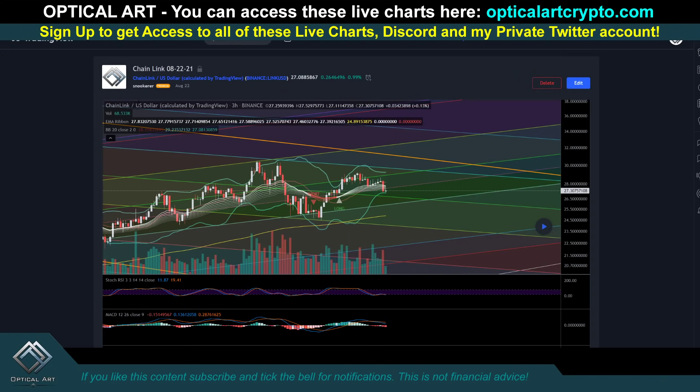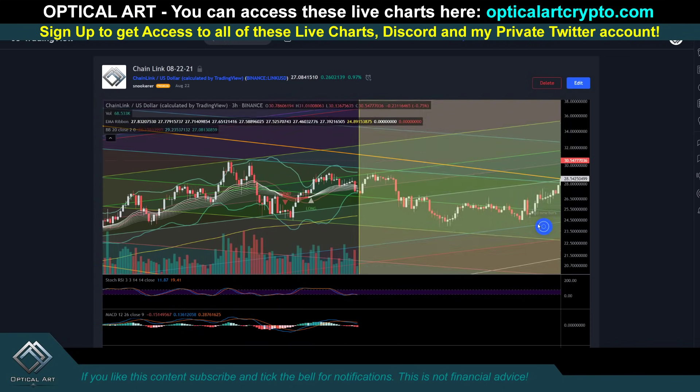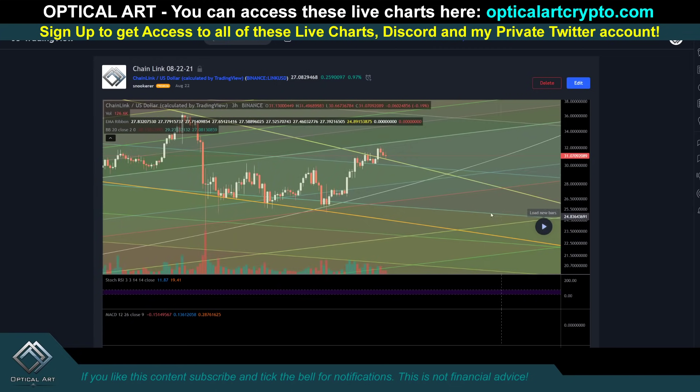This is Chainlink — published chart from August 22nd. Let me play this out so you can see how it played out, respecting the FIB channel lines and the rings.